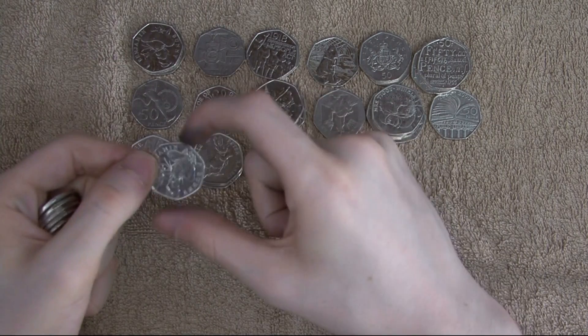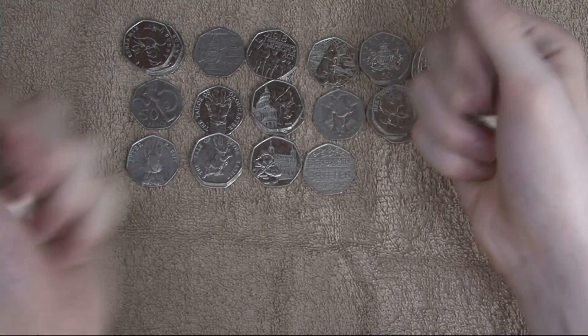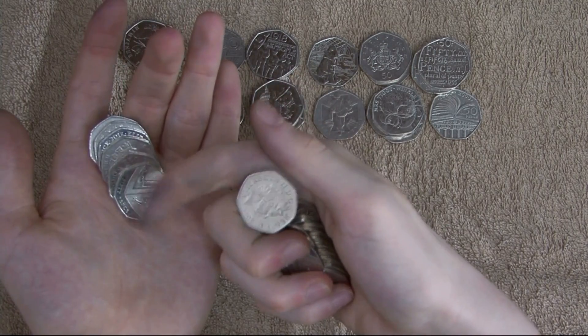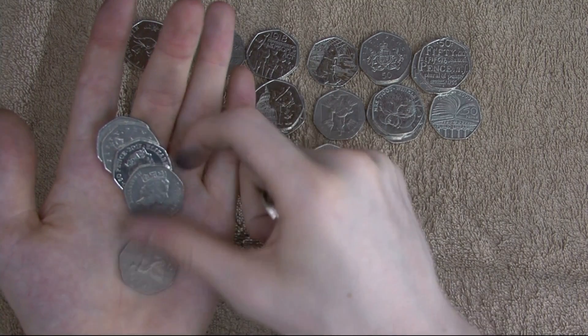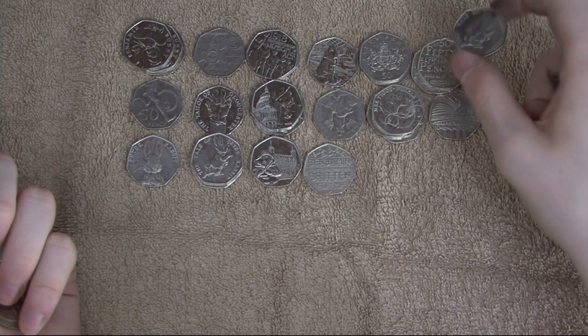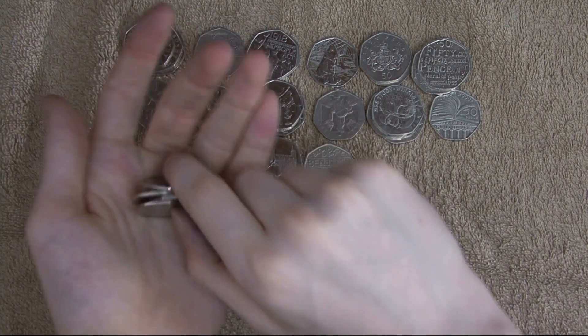There is Benjamin Bunny, which is a very common one — still a find nonetheless. And another 2017, another Peter Rabbit. Nothing else for that bag.